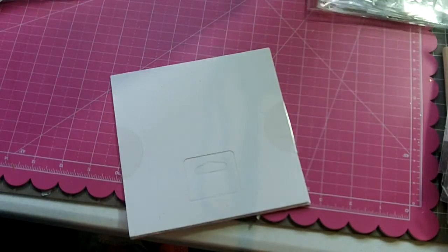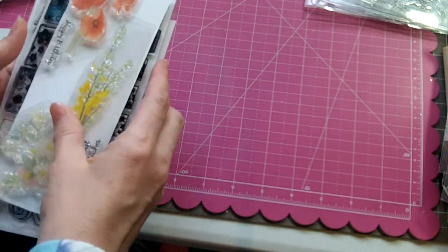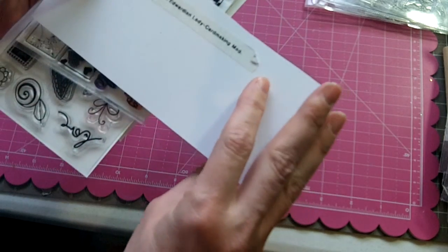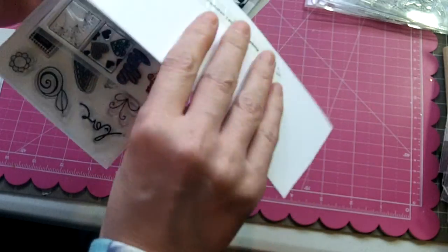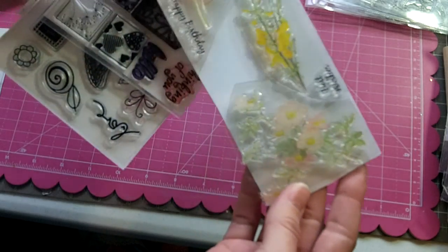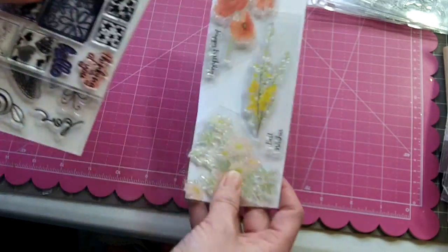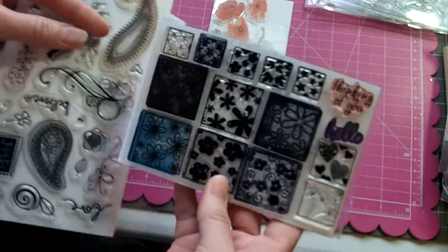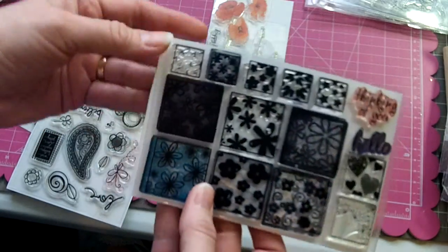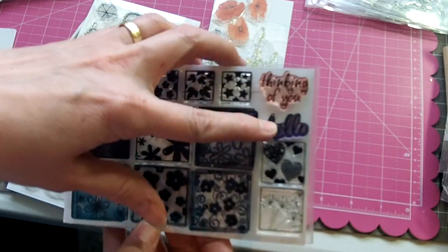The next group is called the Floral Set and will be $10 shipped. First is a stamp set called The Country Diary of an Edwardian Lady from a card-making magazine — it has Happy Birthday and Best Wishes sentiments along with beautiful flowers. The next set is Hip To Be from Stamps of Life, with squares featuring different floral patterns and stamps that say Thinking of You and Hello.